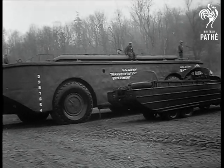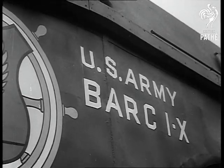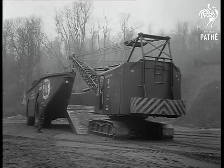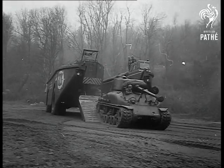To give maximum traction on a soft surface, its tires can be deflated from the driving cab. Tires 10 feet high are fitted to the Bark, which can carry anything from a giant crane to heavy armoured vehicles. Even a tank is not too big for this mighty new amphibian.